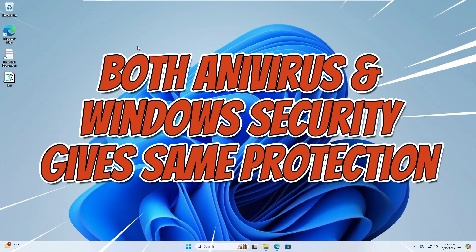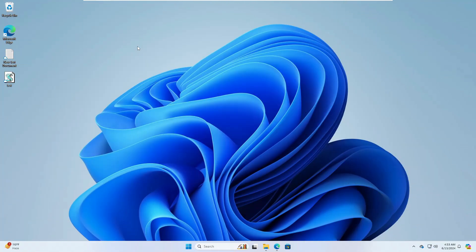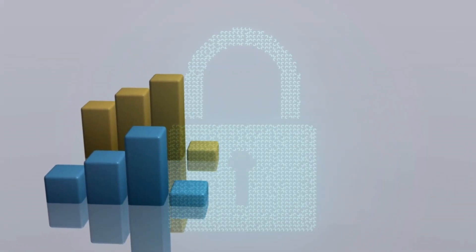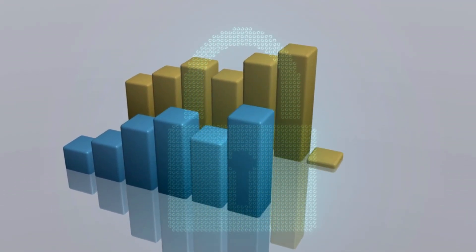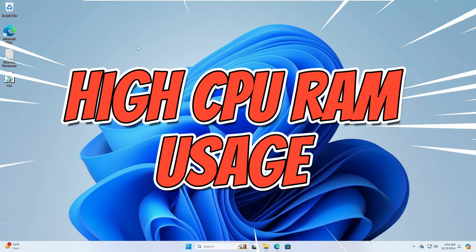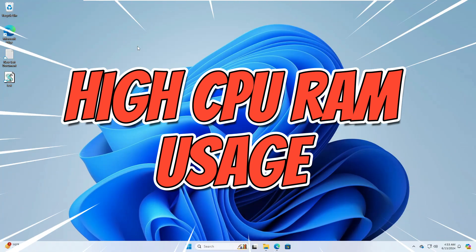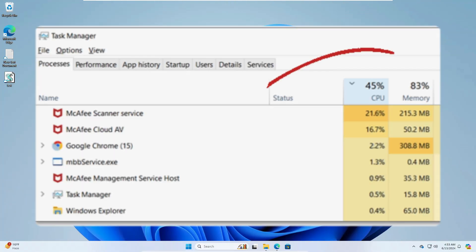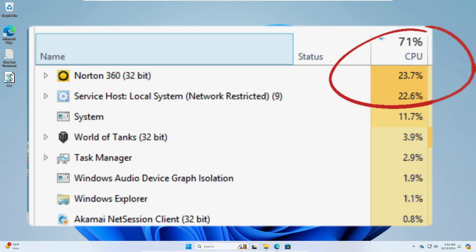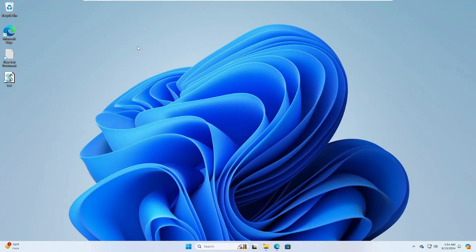Number one: after testing many third-party antivirus products and comparing them with Windows 11 security, I found the security level is almost the same. Number two: once you install any third-party antivirus, it occupies a lot of resources, slowing down your computer's performance, blocking many applications, and of course you are spending money to buy it.